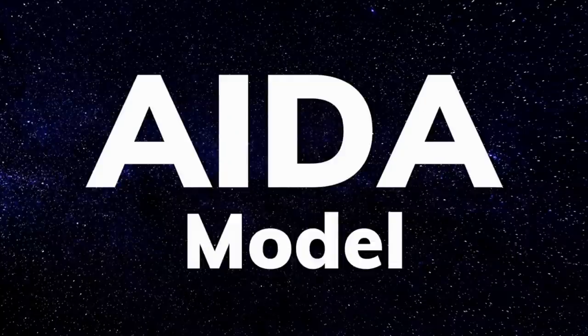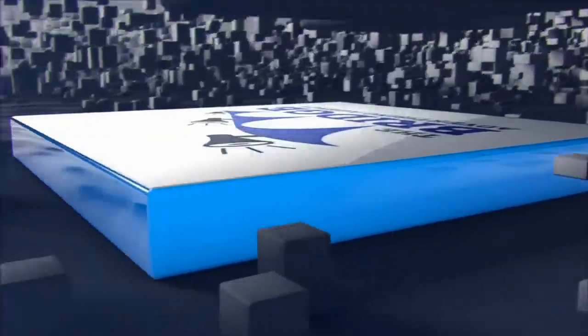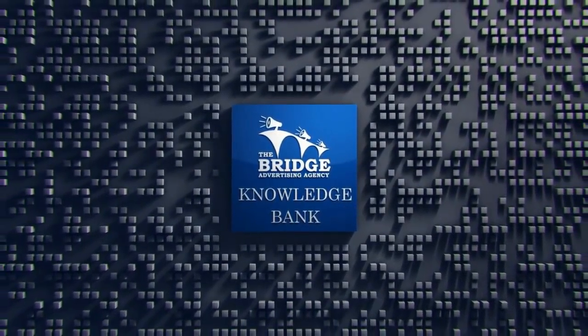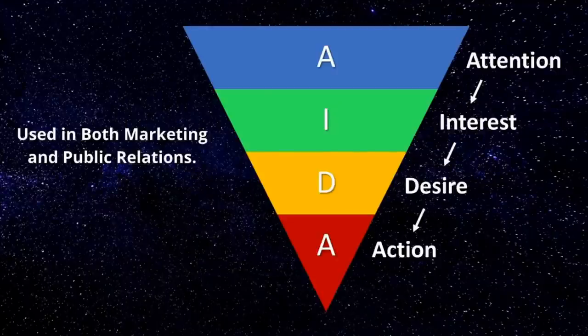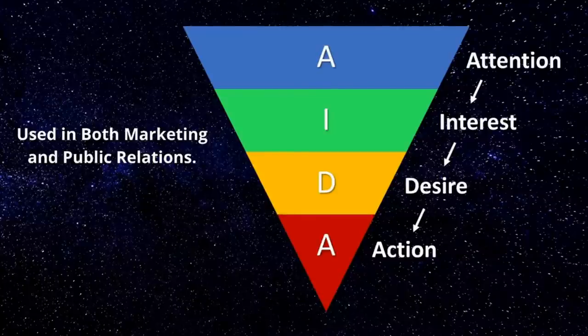I'll explain what the AIDA model is, how we can use it, and give examples of how this model can be used in both blog posts and social media posts. The AIDA model is used in marketing and describes the steps a customer goes through in the process of purchasing a product. It has been in use since the late 19th century and has been reviewed and modified multiple times. AIDA is an acronym — it stands for Attention, Interest, Desire, and Action.